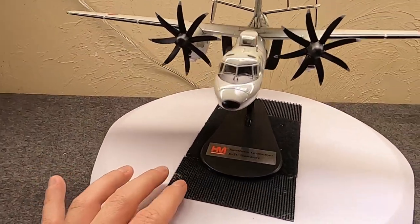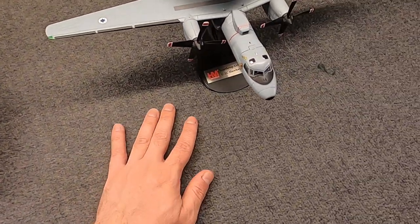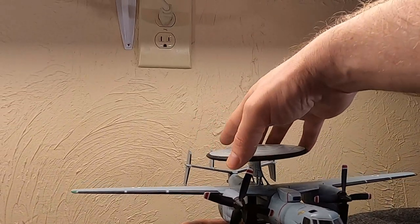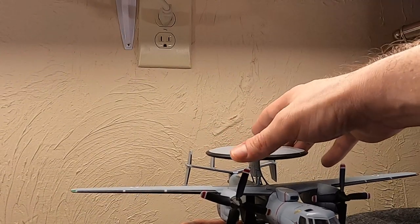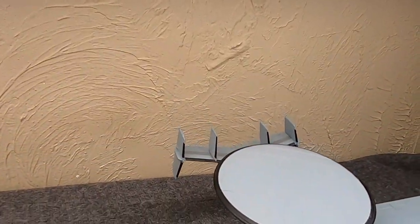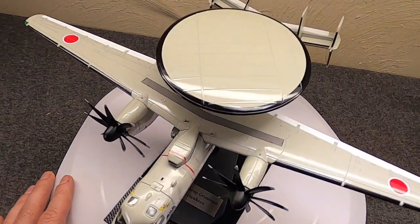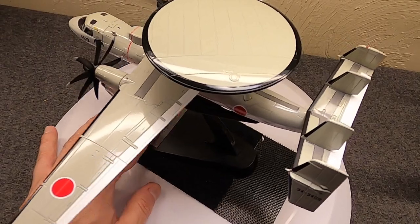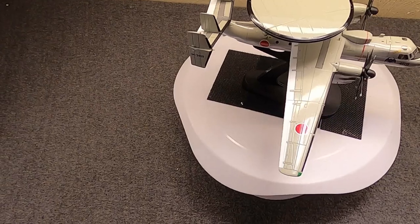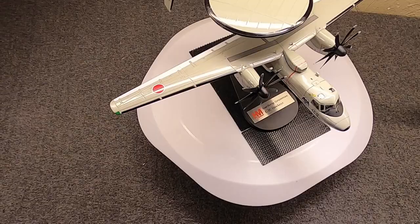So, what do you think? Now that we've covered the Warning Star, the Sentry, and the Hawkeye — which is your favorite? Let me know in the comments. I hope you enjoyed it. It's a fun aircraft to talk about. As always, if you could like, share, and subscribe, that'd be great. This is Misha, and I'll catch you next time.